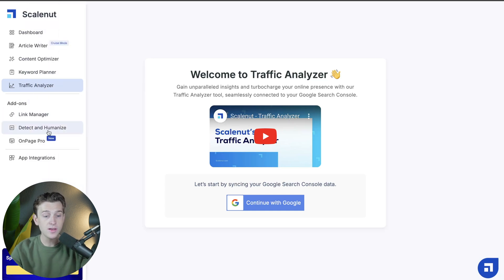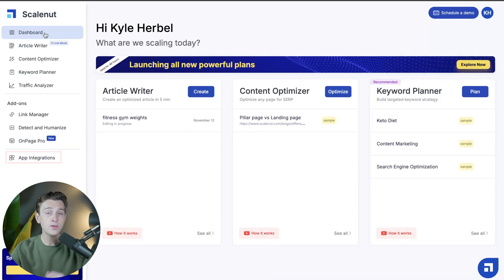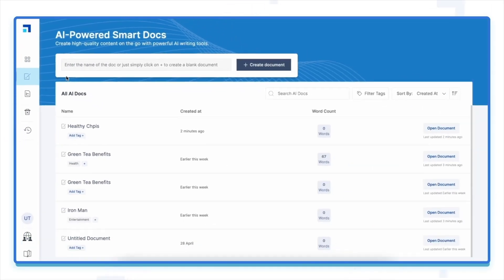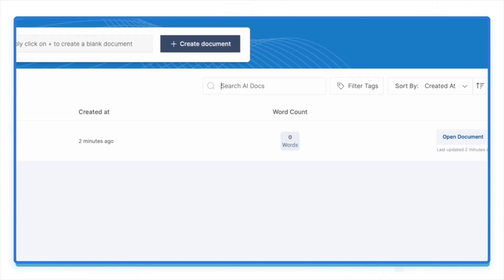They also have a few other features, including a link manager, and the ability to detect and humanize specific wording so that things actually sound written by humans rather than artificial intelligence. There's also their on-page pro, a new feature that provides an on-page editor for keywords, plus app integrations and a couple of other options. This is one of the easiest and best ways to get started editing your content to make sure it's search engine optimized and ready to scale.